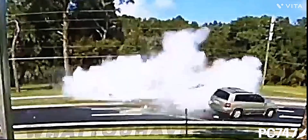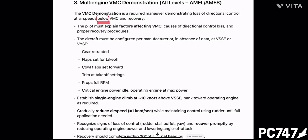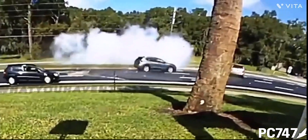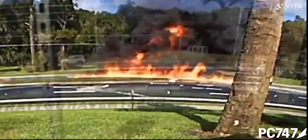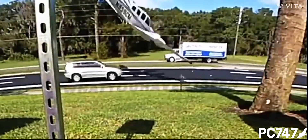Number one: how the standards are published. The VMC demonstration requires demonstrating a loss of directional control at airspeeds below VMC before recovery. That does not leave much of a margin to work with. Until the practical test standards are rewritten allowing the demonstration to be at speeds above VMC in a simulated fashion, these accidents will continue to happen.